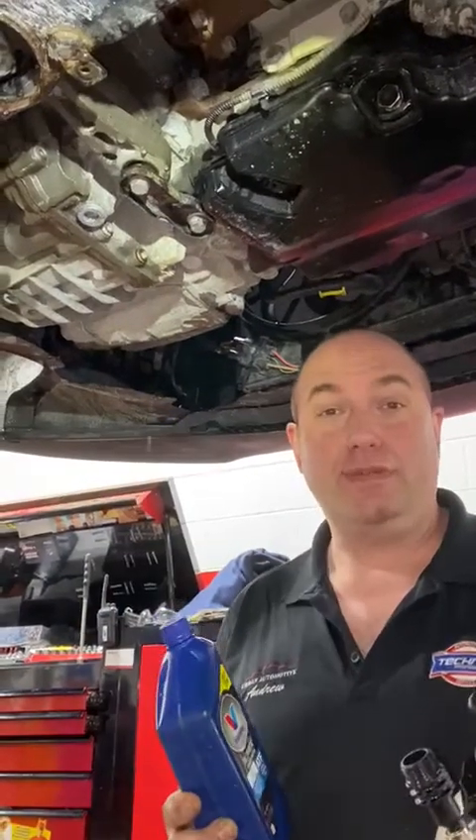Hi guys, Andrew here, Urban Automotive, Valvoline Canada, here to talk to you about your Volkswagen TDI service. Mainly here today, we're doing a transmission service on this.